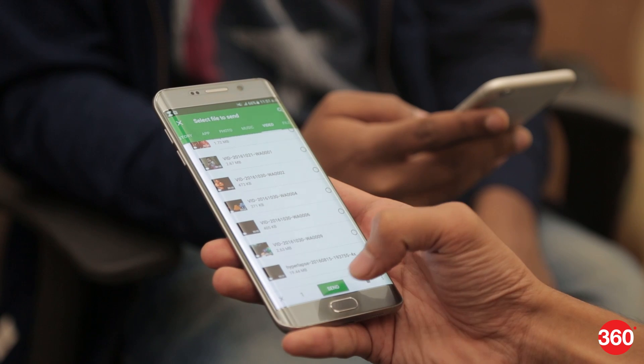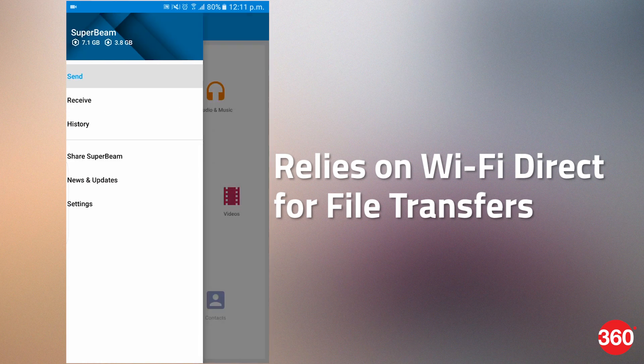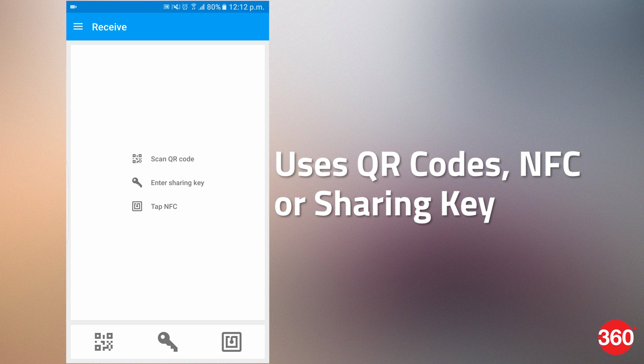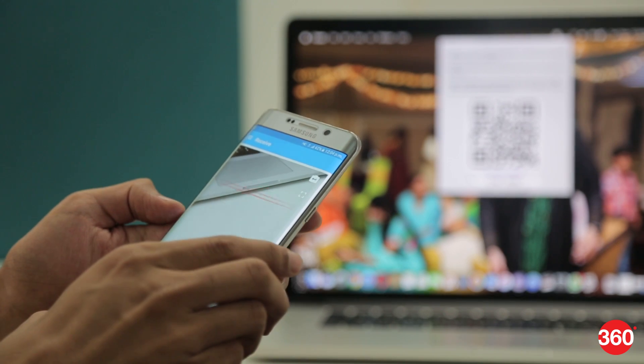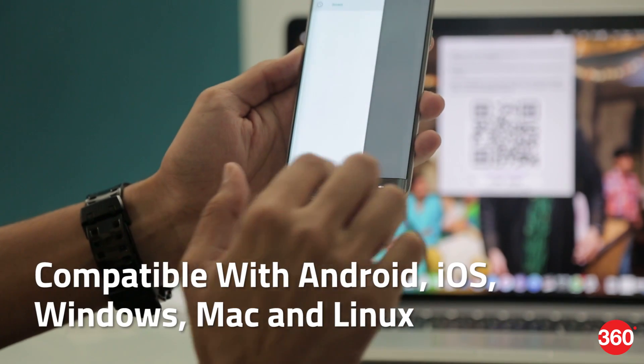Here are five apps for quick and easy file sharing. SuperBeam relies on Wi-Fi Direct for file transfers between Android and iOS. You can easily pair between devices using QR codes, NFC, or by entering the sharing key. You can also download the PC app and enjoy sharing between your phone and your PC. It is compatible with Windows, Mac,